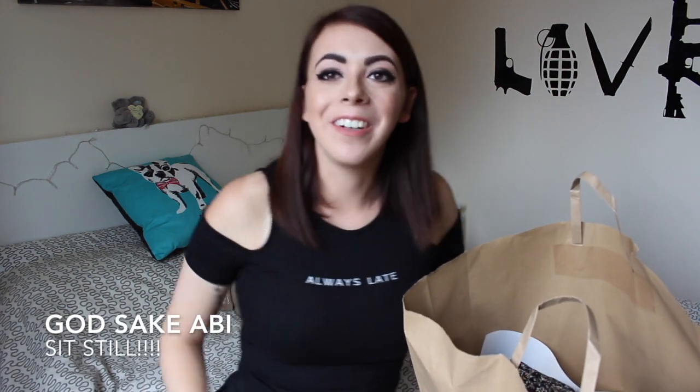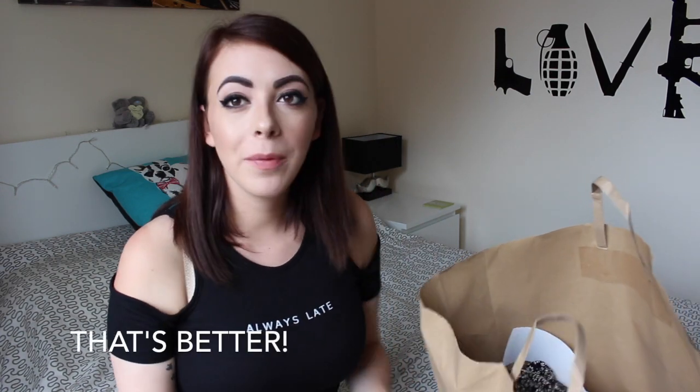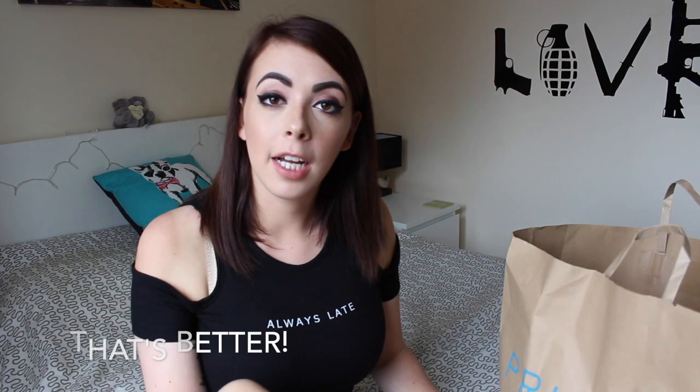Hello, welcome back to my channel! Today I went to Primark and had a little haul, so I'm going to show you what I got. With all the clothes, I'll take some pictures when I've got them on and put them on my Instagram so you can see how I'd style them and what I'd wear with them.